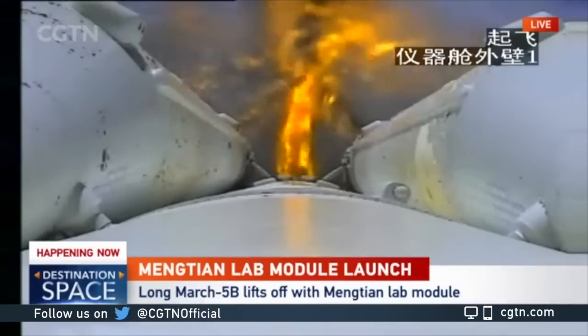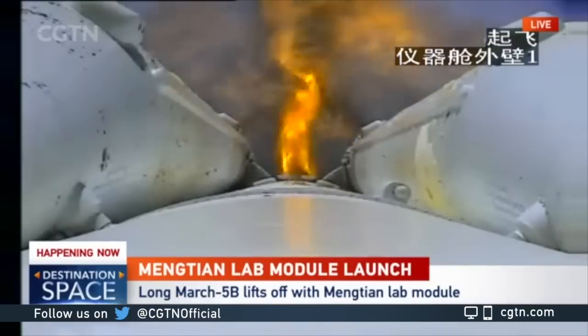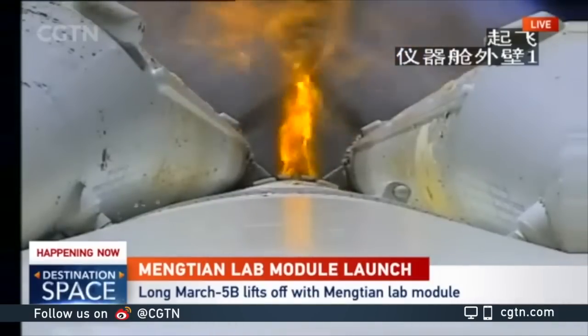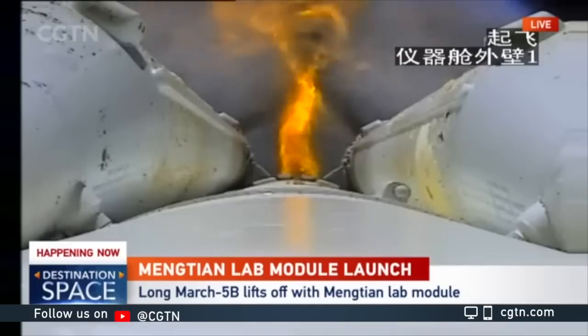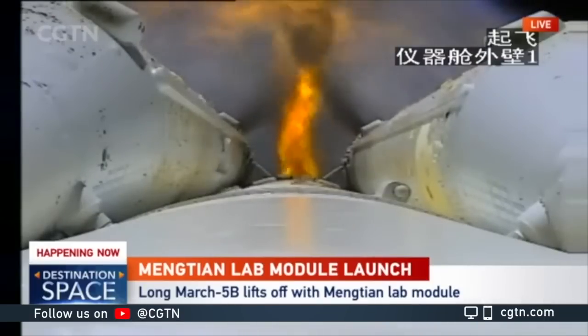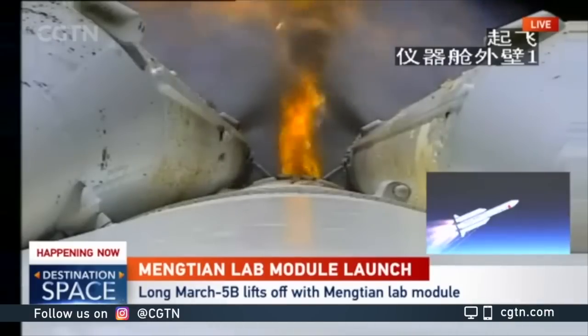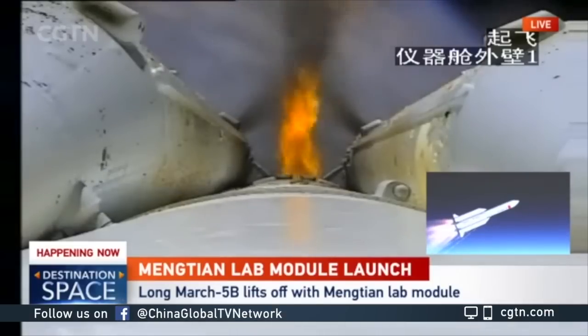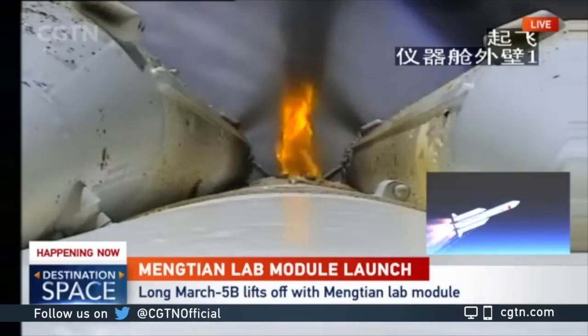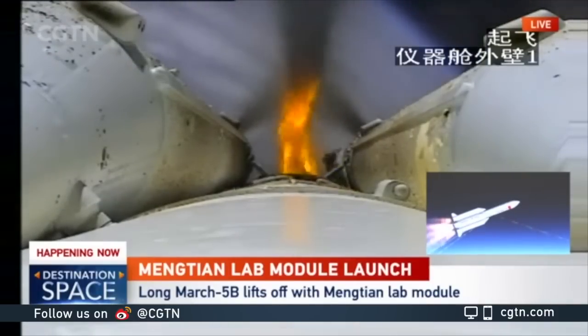These strap-on boosters will be separated very soon once the fuel is burned out. And then they will just fall into the sea? They will be falling into the Pacific, yes. That's the whole trajectory. They designed this launch site in Hainan so that it does not fall on the ground in a habitat area. And we're seeing that simulation — you can see the flame is burning out and not as powerful, so separation will happen very soon.